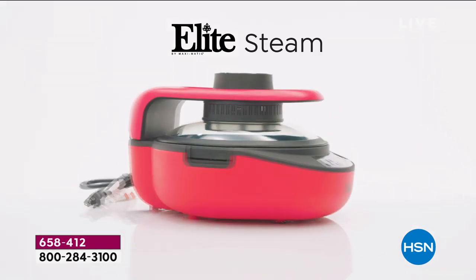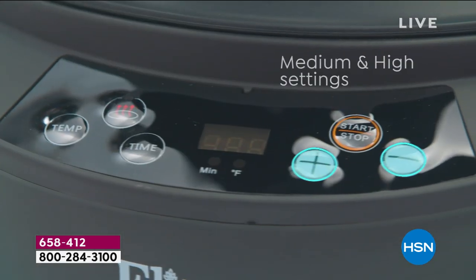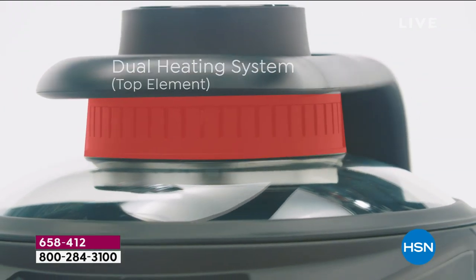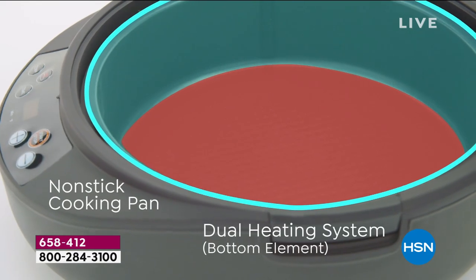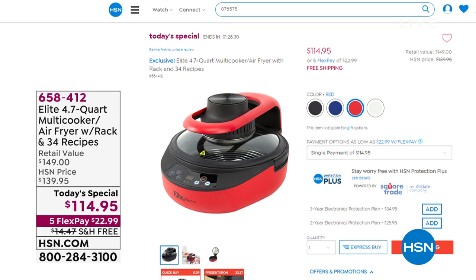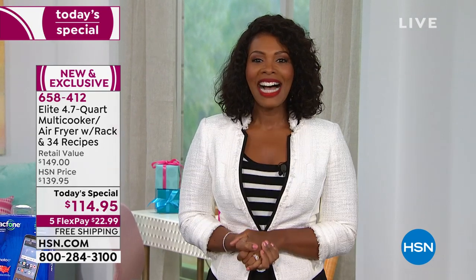It's time for today's special — the Elite multi-cooker. You can bake, steam, and air fry, making it easy to cook no matter how many people you're feeding. It's a nearly five-quart multi-cooker and air fryer that comes with everything you need. Steam, bake, air fry without oil. Today's special price is $114.95, and it replaces many other appliances all in one.